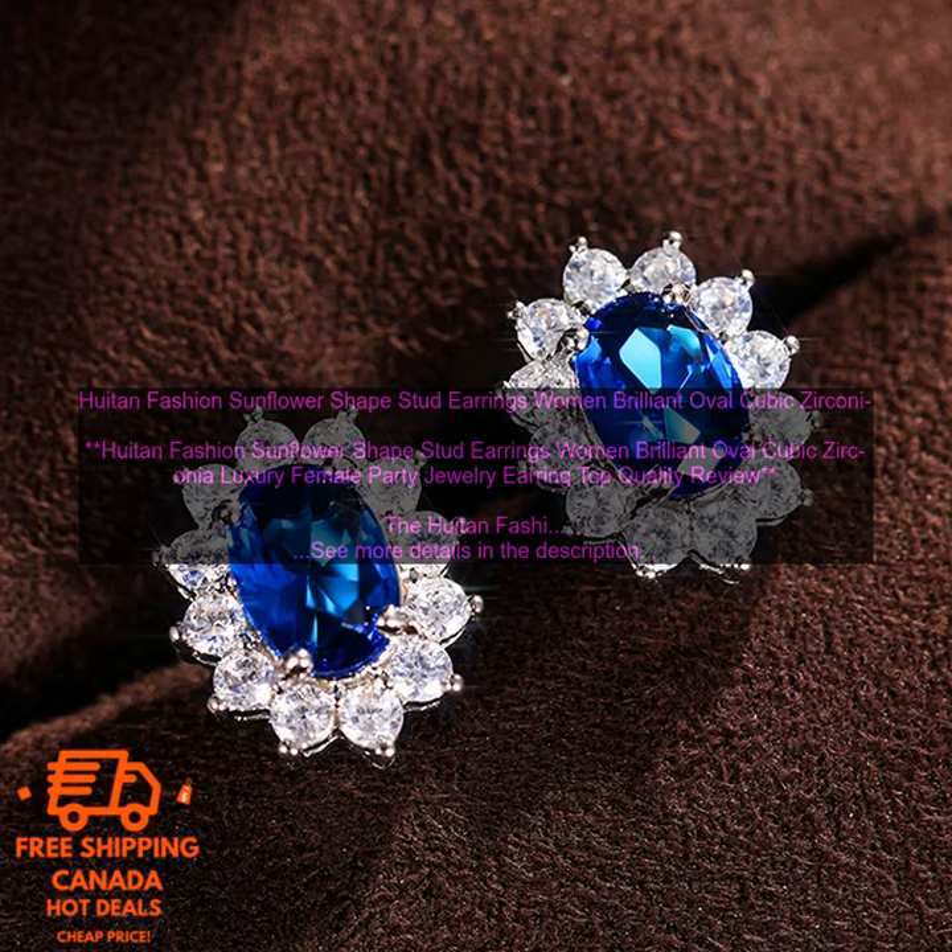The sunflower earrings are perfect for a variety of occasions, from everyday wear to special events. They are also a great gift for any woman who loves fashion.